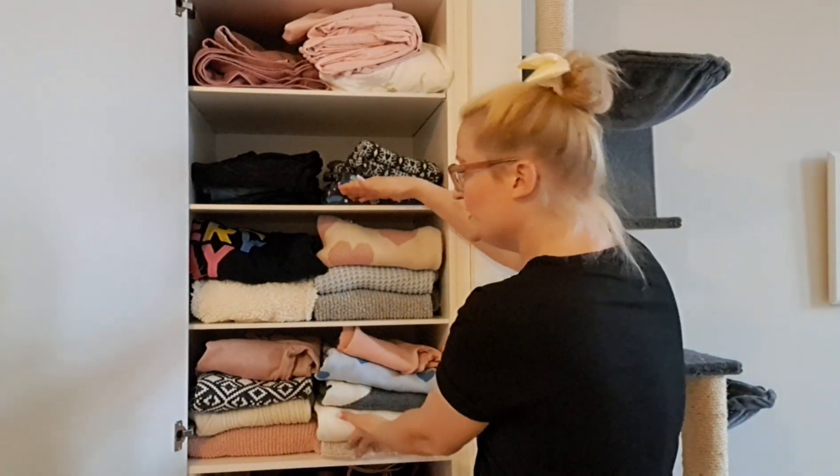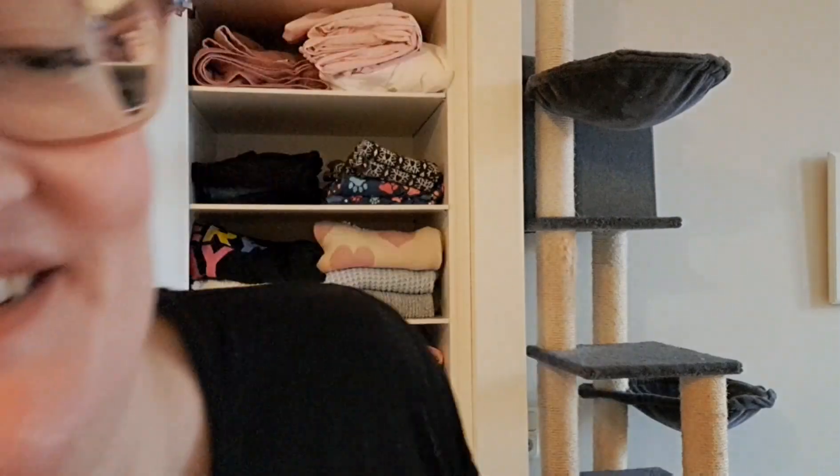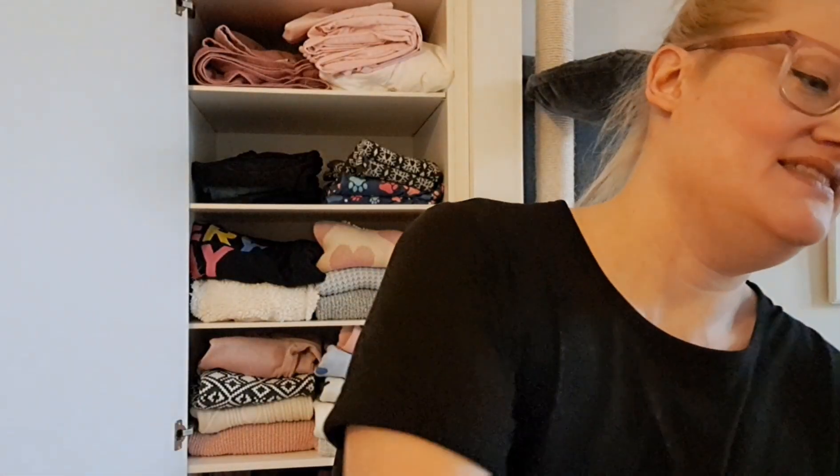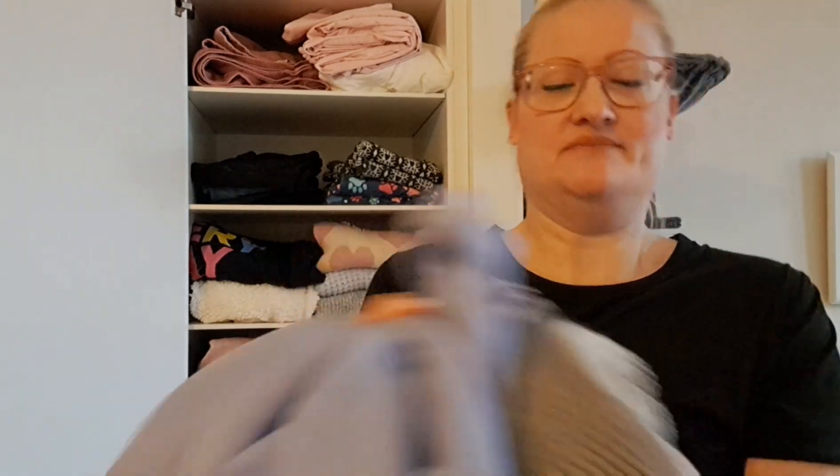So this is what the wardrobe looks like right now — I didn't have space for more. And this is what I covered up, so that's good.